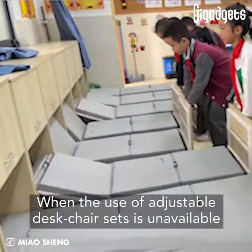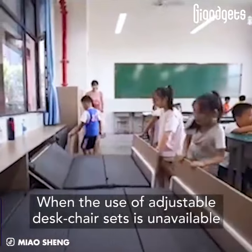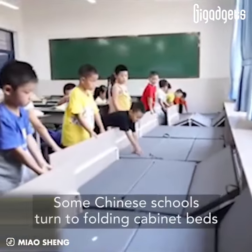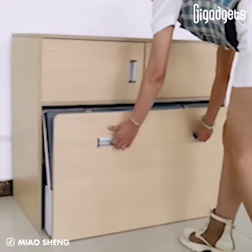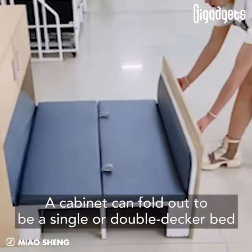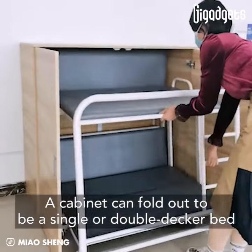When adjustable desk chair sets are unavailable, some Chinese schools turn to folding cabinet beds. A cabinet can fold out to be a single or double-decker bed.